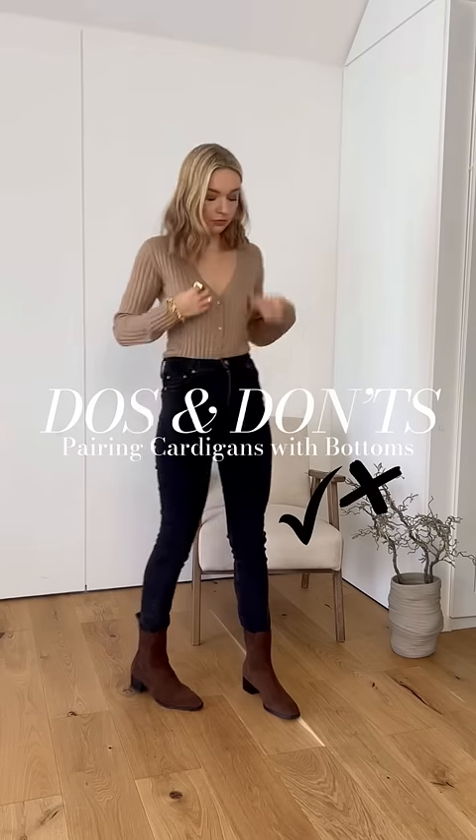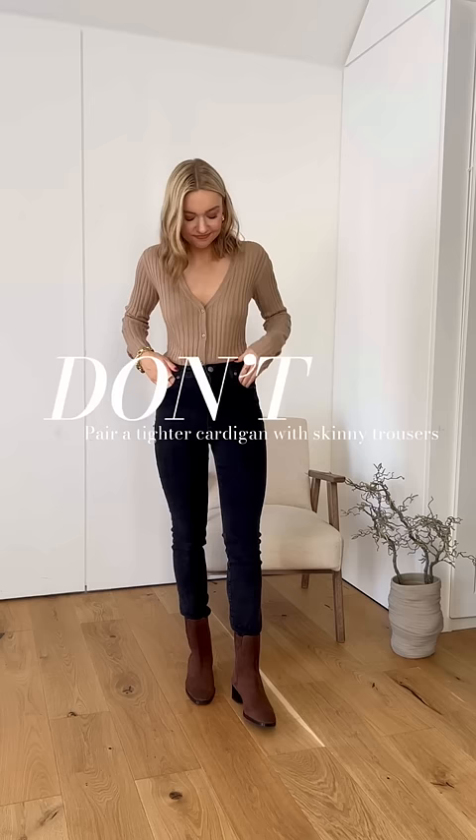Do's and don'ts of pairing cardigans with bottoms. Don't pair a tighter fitting cardigan like this with skinny jeans. The all-skinny look feels a bit dated and there's no contrast in proportions.